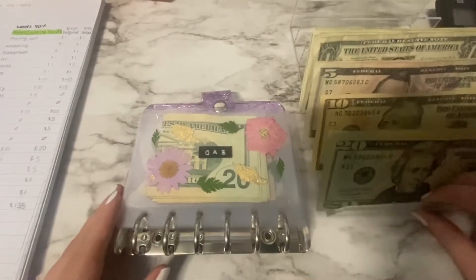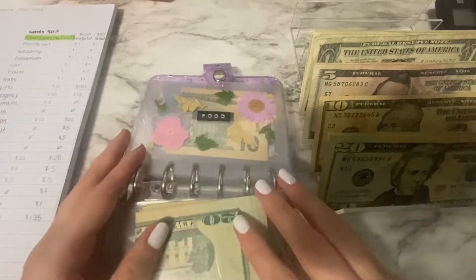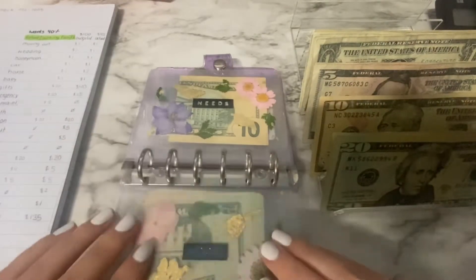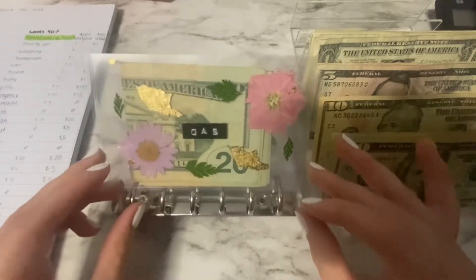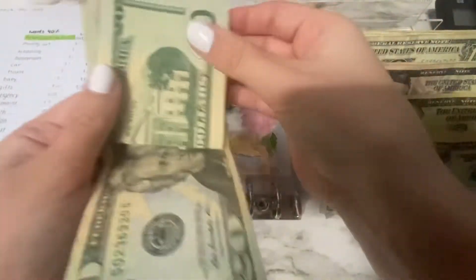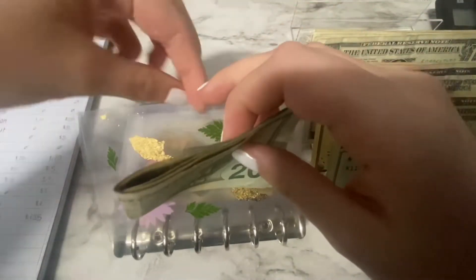So we're starting with our daily cash wallet. These are my new envelopes, by the way — they are so beautiful. These are from Pixie Lax Planning on Etsy; I will link her in the description. These are A7 custom envelopes. We're not stuffing gas this week — it already has 20, 40, 60, 80 in it, so I don't need to.